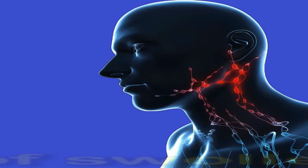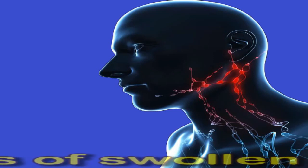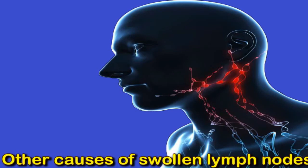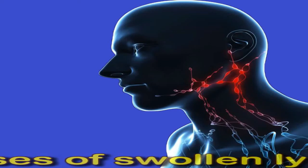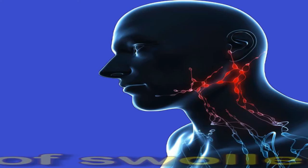Other causes of swollen lymph nodes. Swollen lymph nodes can result from a range of infections other than HIV, including common ones such as measles, strep throat, ear infections, and tooth infections. Less common causes include tuberculosis, encephalitis, and toxoplasmosis. Swollen lymph nodes can also result from cancers such as leukemia or lymphoma, which is cancer of the immune cells. Also, if a person does not receive treatment for HIV, they can become more susceptible to other infections and diseases, which can also result in swollen lymph nodes.